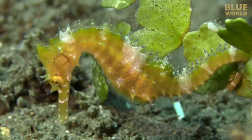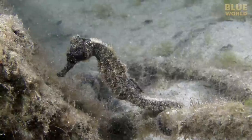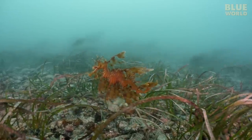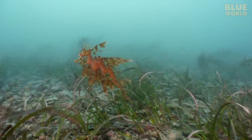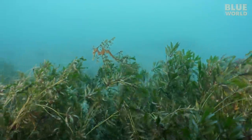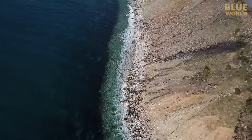I love seahorses, and I've filmed many different species all over the world. I've always wanted to see a Leafy Sea Dragon, which is almost certainly the rarest, most spectacular seahorse in the world. They're only found in one place—the waters of southern Australia.